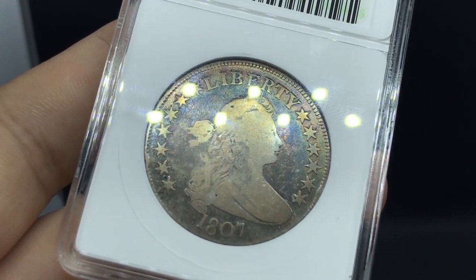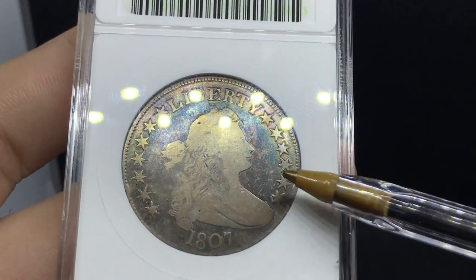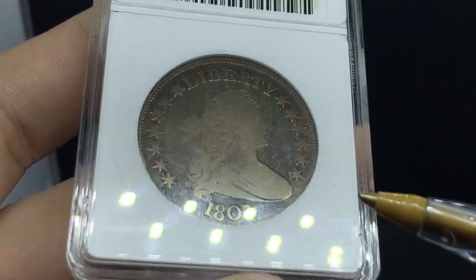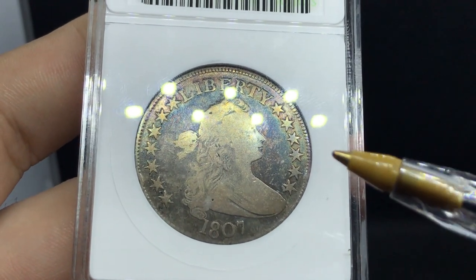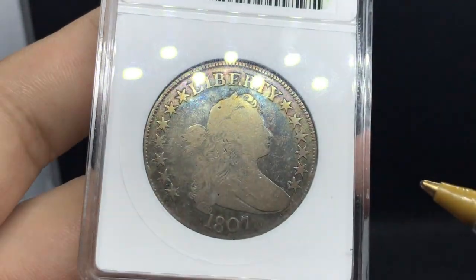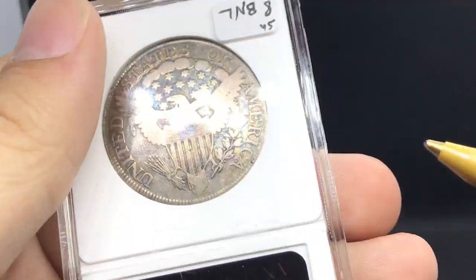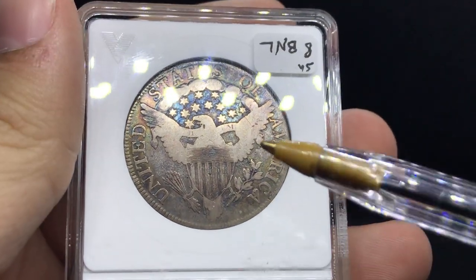What it really boils down to at the end of the day is how successful you are at finding the coins your customers need, and also how you're innovating your knowledge as a dealer and as someone who wants to do more for more people. But let's skip that for a bit and talk about this coin.